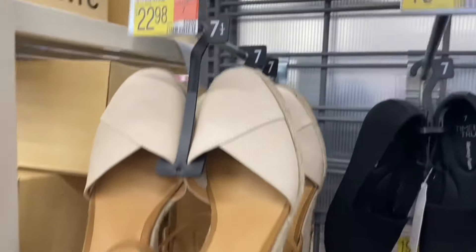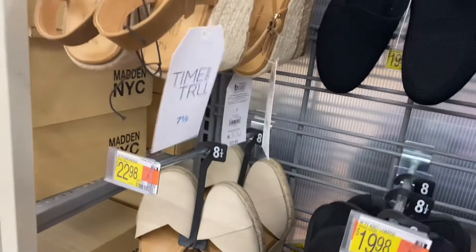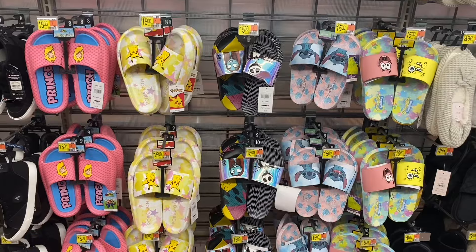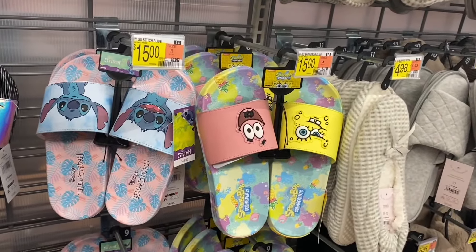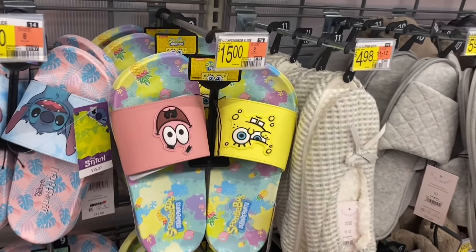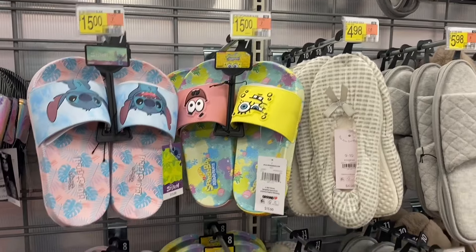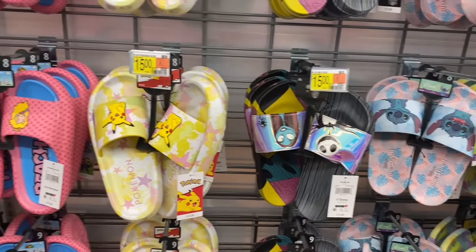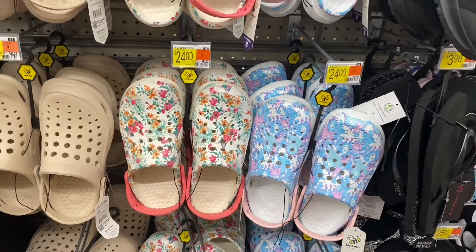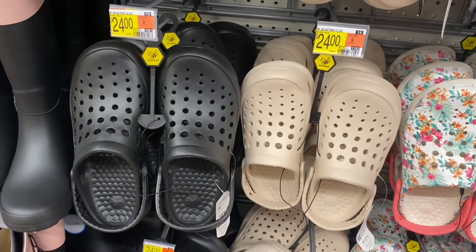There's what looks like a new Time and True wedge for $22.98 — usually comes in wide width too — definitely has a heel. I've shown the other styles before but now there's a Spongebob slide — two-tone with Patrick on one side and Spongebob on the other. Now they also have a Stitch one, Nightmare Before Christmas, Pokemon, and Princess Peach slides — only $15, which is pretty reasonable.